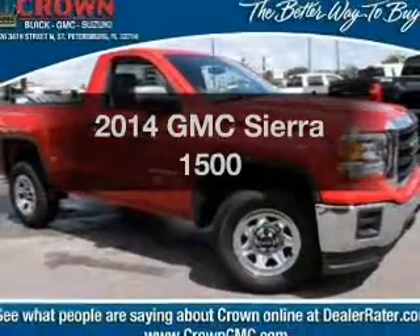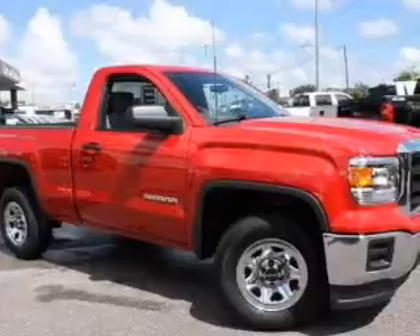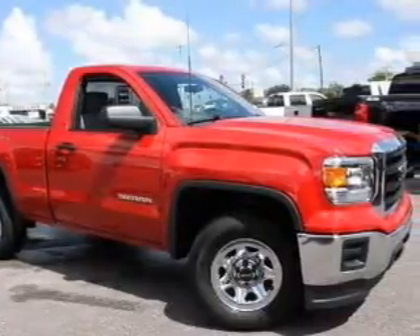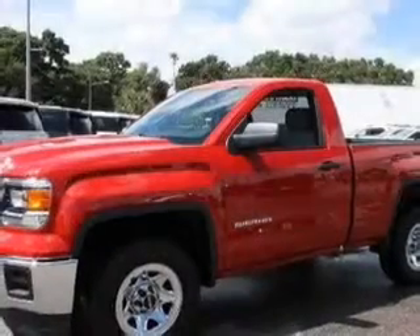Introducing the 2014 GMC Sierra 1500 — everything you need under one roof with this great vehicle. With a powerful eight-cylinder engine, the powertrain includes rear-wheel drive driven by a six-speed automatic transmission.